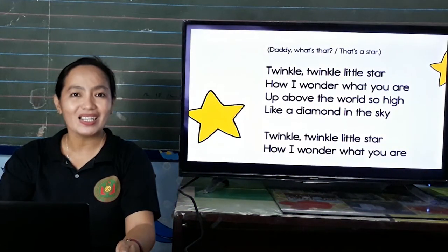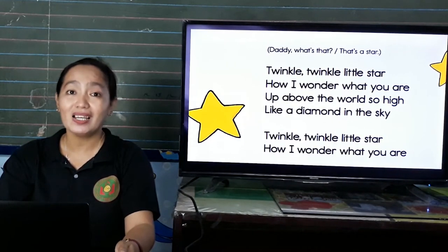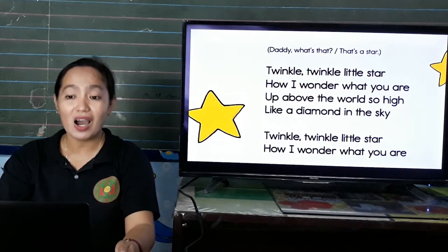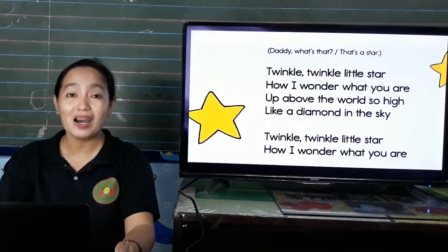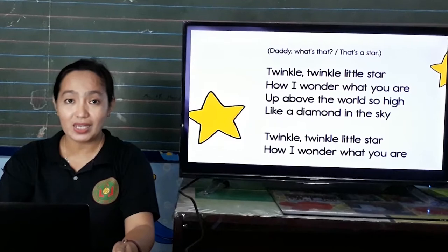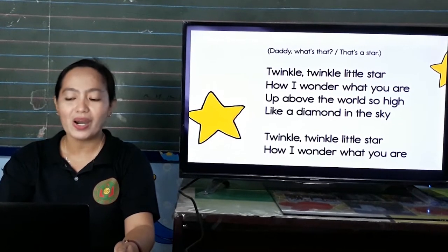Twinkle, twinkle, little star. Twinkle, twinkle, little star. How I wonder what you are. Up above the walls of mine, like a diamond in the sky. Twinkle, twinkle, little star. How I wonder what you are.